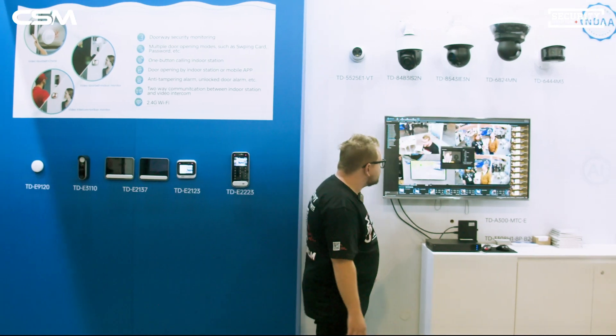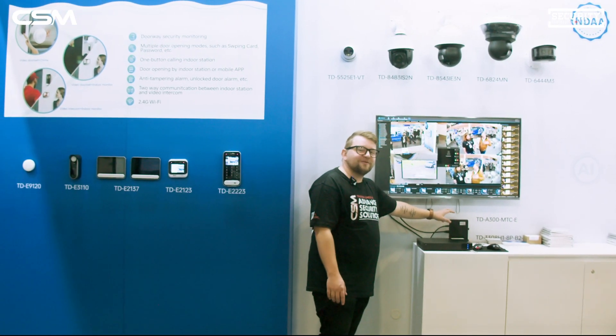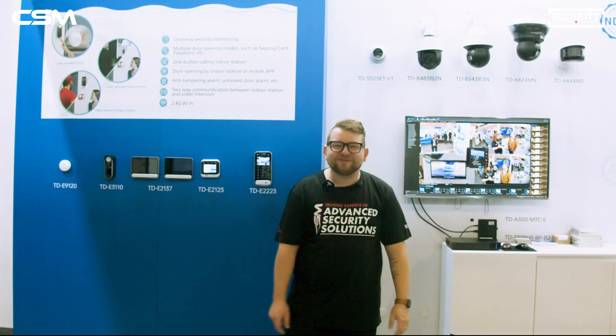One other thing I really want to show you is this brand new VMS that TVT offer. We'll have a lot more information coming on that soon to CSM, so keep your ears and eyes out for that one. Thanks for having a look around TVT with me. We'll catch you soon.